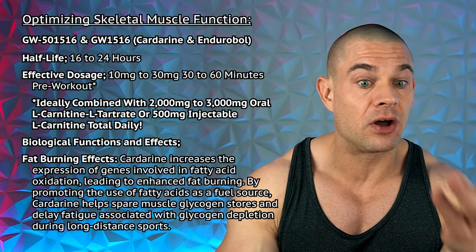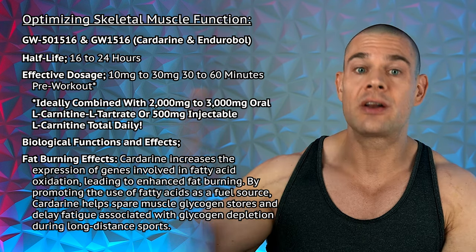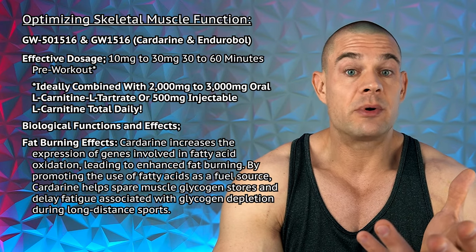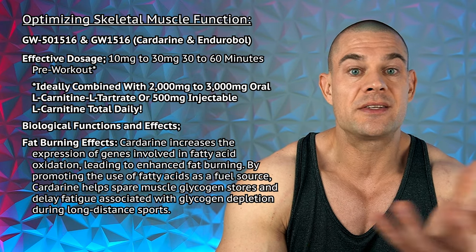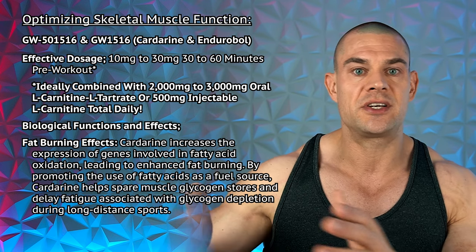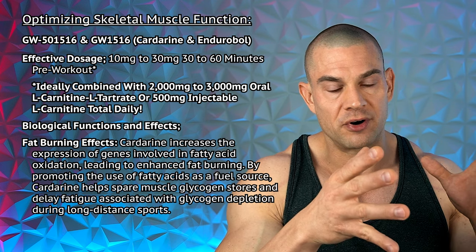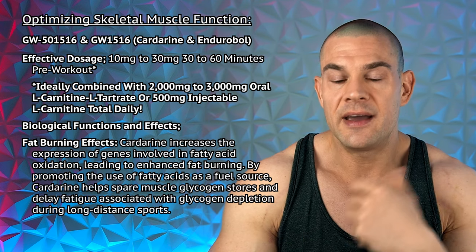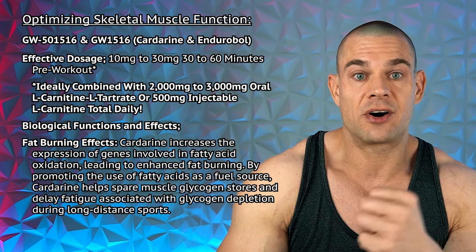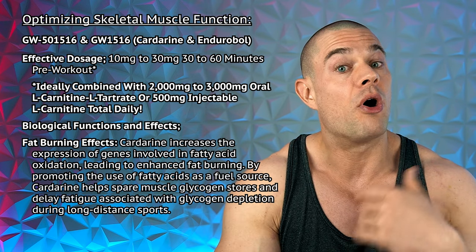The half-life of cardarine is actually quite long, 16 to 24 hours, albeit that some sources mention the half-life is only 12 hours. It has a long-lasting effect, but it seems that after you dose it orally, most of the effects are quite acute. So I would advise everybody to take cardarine 30 to 60 minutes pre-workout in 10 to 30 milligram dosages. If you have multiple training sessions over the day, I would not exceed 40 milligrams cardarine per day. So ideally you would take 20 milligrams cardarine for your first session and second session of the day. And thus stamina increases, endurance is boosted, and fatty acid oxidation improves. If you take carnitine and some lipolytic agents like clenbuterol or growth hormone, that will greatly improve overall fat burning effects.